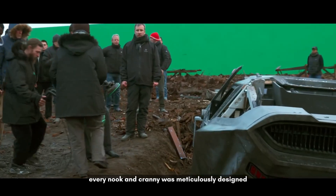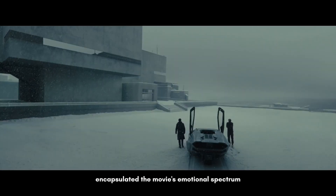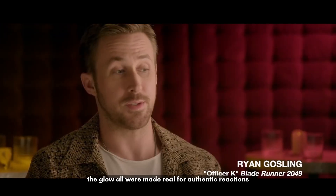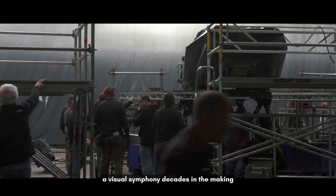Every nook and cranny was meticulously designed — neon lights juxtaposed with desolation, reflecting the dichotomy of this future. It became a poetic kind of film to see in the end. Diverse terrains, from desolate deserts to rain-drenched urban sprawls, encapsulated the movie's emotional spectrum. Beyond the sets, it was about characters living in this world — the rain, the dust, the glow were all made real for authentic reactions. Blade Runner 2049 is a testament to when story, design, and technology harmonized — a visual symphony decades in the making.